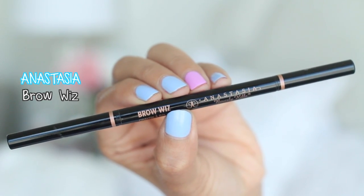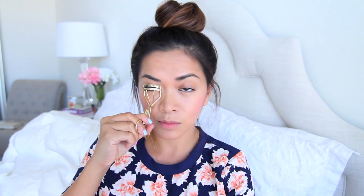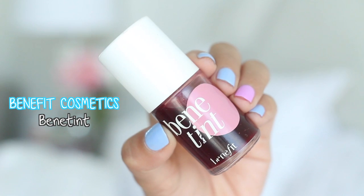Alright, we're almost done. Now I'm using my Brow Wiz by Anastasia and lightly filling in my brows. After that, I'm using my Sweet Heart Blush by Too Faced and adding some color to the apples of my cheeks. Now I'm prepping my lashes with my Shu Uemura Lash Curler — hopefully I pronounced that correctly — and taking my Lash Domination Mascara by Bare Minerals and adding coats on my lashes. Last but not least, the lips: I'm using Benetint by Benefit Cosmetics. It stains your lips and lasts a really long time so you don't have to worry about retouching. That's it for the makeup part!